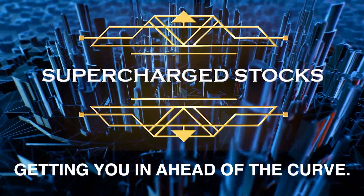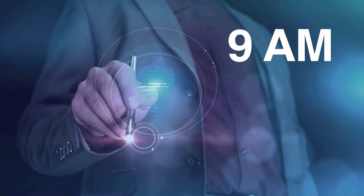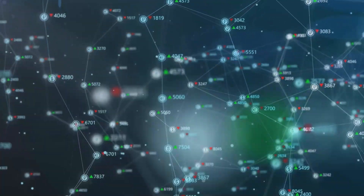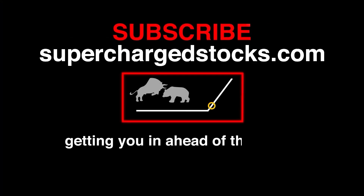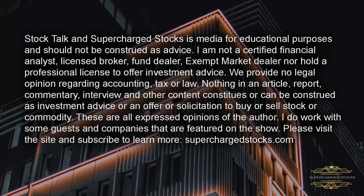Join the charge. Like and subscribe to our YouTube channel. Follow us on Facebook, Twitter, Instagram, or even on TikTok. We're excited to engage with you. We hope you'll join us moving forward. Click that like and subscribe button and go sign up on superchargedstocks.com and let's keep you notified.